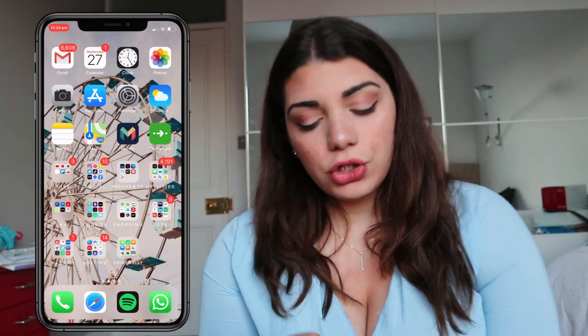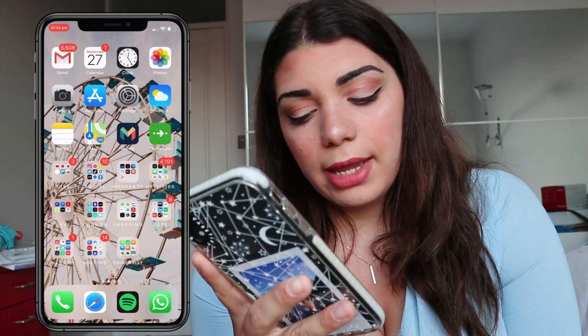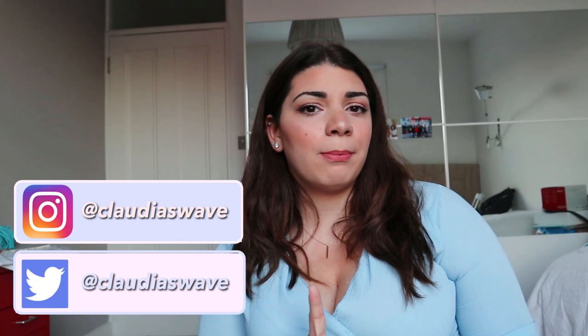The last things to show are the dock apps: Calls, Safari, Spotify, and WhatsApp, which I use more than regular Messages. That's the video! I hope you enjoyed it and found some new apps. Leave a thumbs up and comment which app you just discovered or any app suggestions — I love finding new apps. Don't forget to subscribe and follow me on social media. Remember to smile every day — see you in the next video, bye!